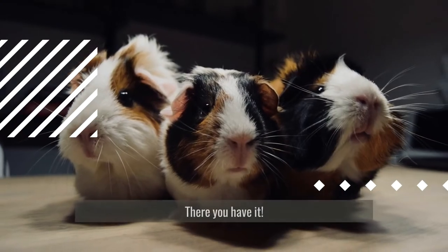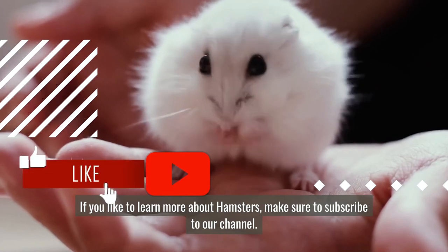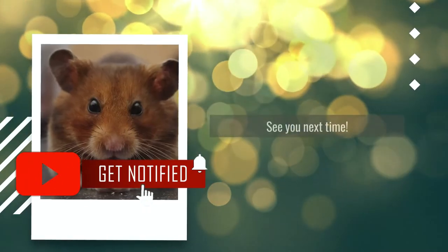There you have it! If you'd like to learn more about hamsters, make sure to subscribe to our channel. See you next time.